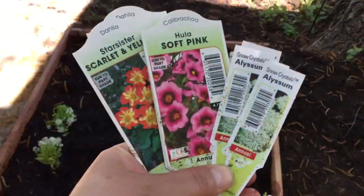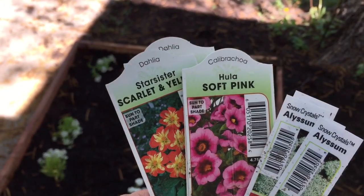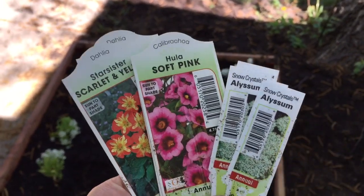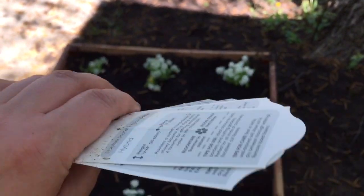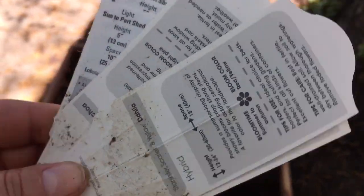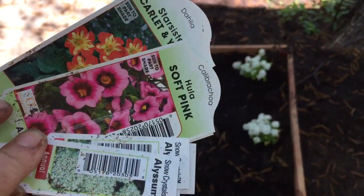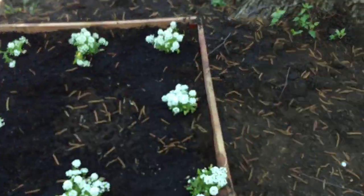Here are my plant markers again, just in case. I know you can't see the word 'yellow' but it's there. They are all upside down. I think they were all sun shade spots — sun shade spots anyway. Okay, bye!